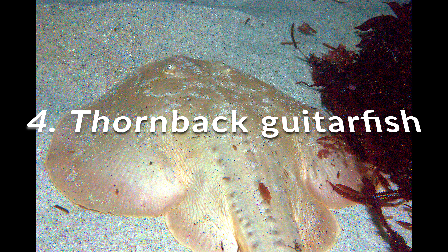The Taiwanese Blind Electric Ray is endemic to Taiwan. The natural habitats are the upper continental slopes of coastal waters.